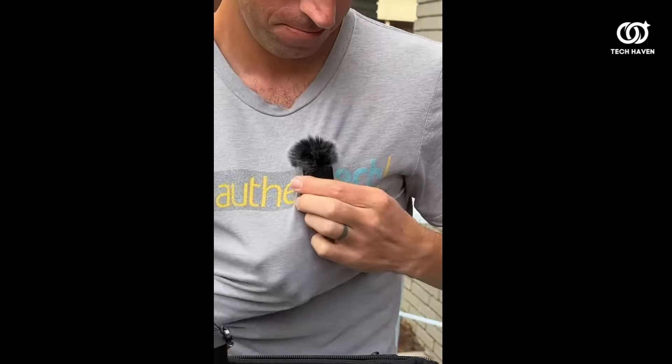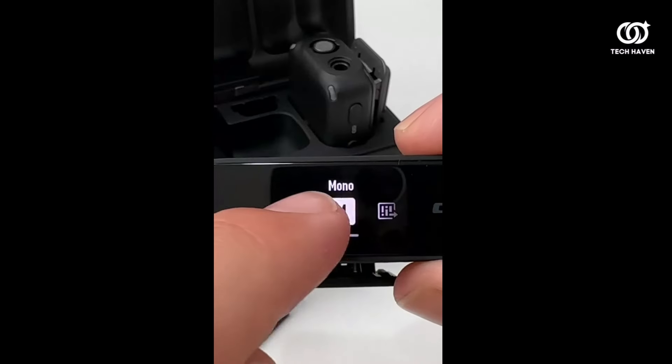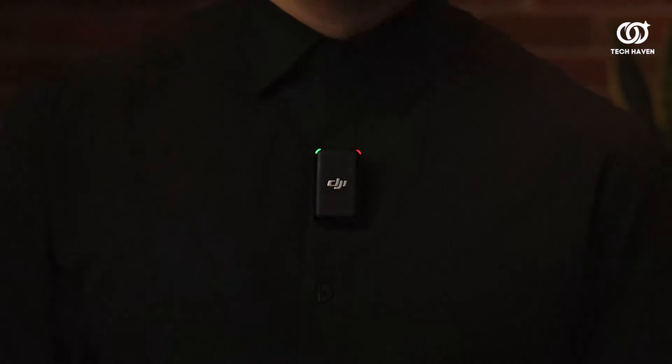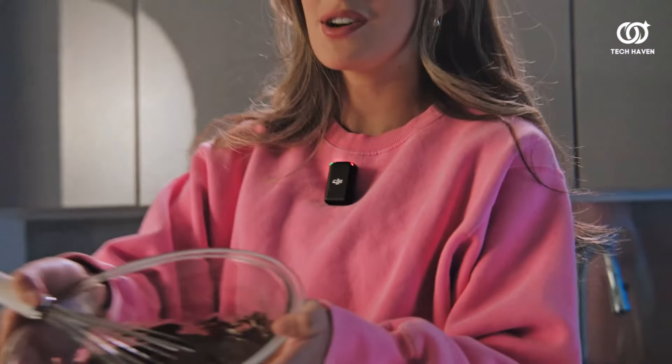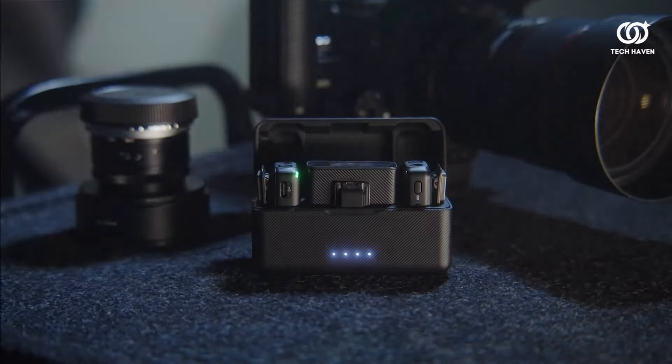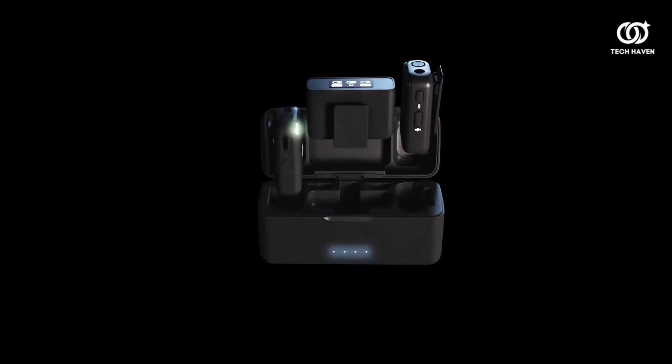With adjustable settings to suit any environment and a built-in noise-canceling feature for pristine recordings, the DJI Mic elevates your audio game to new heights. Say goodbye to muffled audio and hello to studio-quality sound with this indispensable tool in your kit. Transform your content creation experience and immerse your audience in a world of unparalleled sonic excellence.